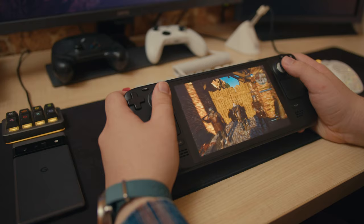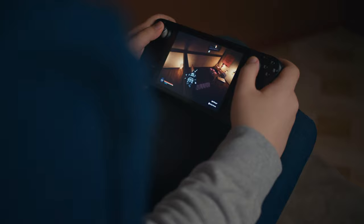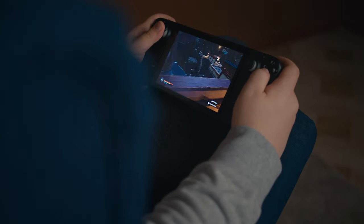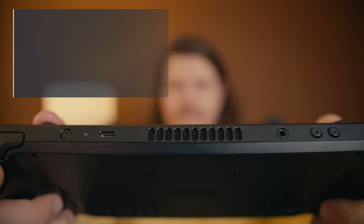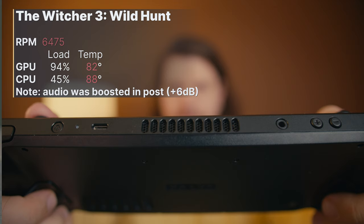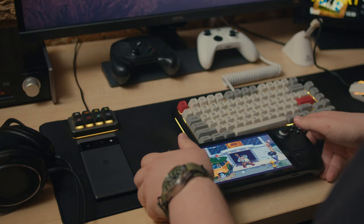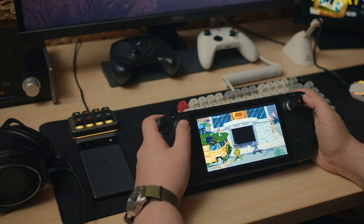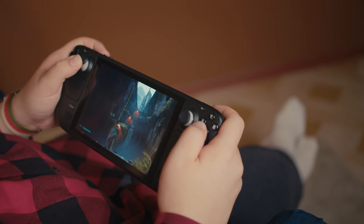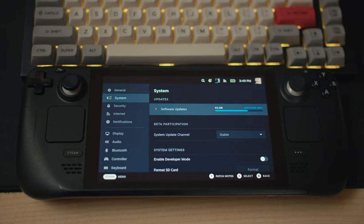The 3.2 update also brought a new fan curve, which made the fan more responsive and less noticeable, especially while playing indie games. I did my best to record it during both high and low use scenarios. I boosted the audio in post just a little to make the sound more pronounced, and I kinda like it — it's not too loud, the pitch is OK, and it's impressive to see how much Valve can resolve simply by releasing a software update.